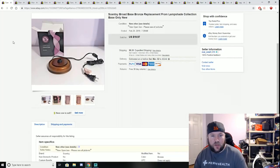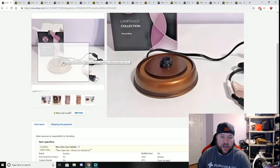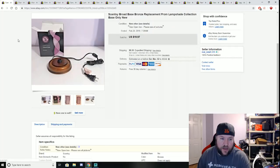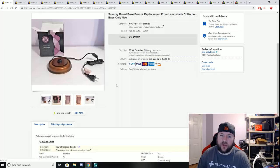First thing we sold was a Cincy broad base that my wife picked up off an online auction site. She paid a dollar for it maybe five months ago, and someone finally purchased it for $19.97 plus shipping. Not a bad sale — paid a buck, sold it for $20.